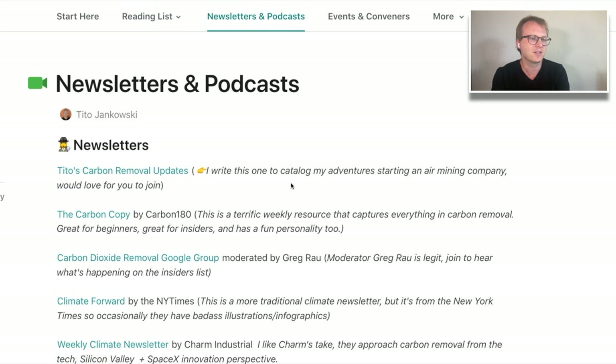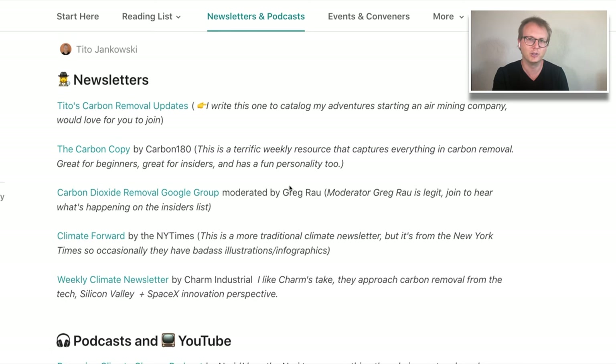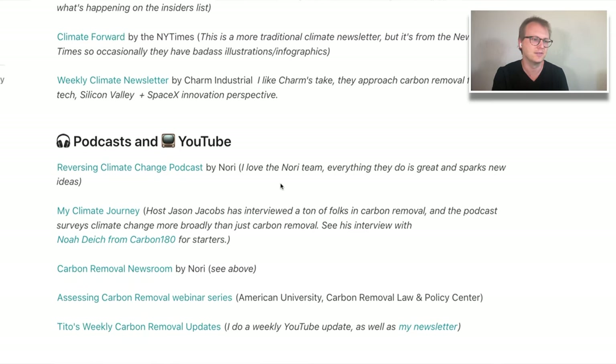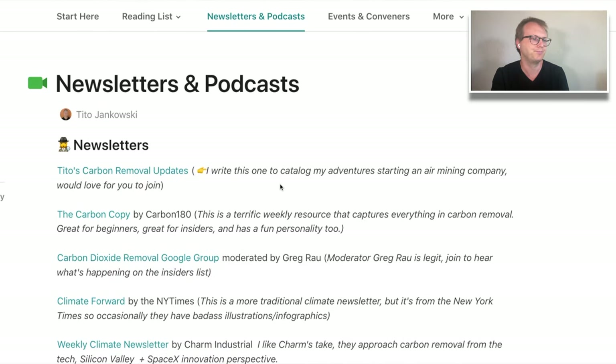Newsletters and podcasts — this stuff is useful if you're new to the topic and want to get to know all the terms and find out exactly what's happening. But also if you're already an expert, it's a way to stay up to date, and it's a way to give other people these links and let them know where they can hear about the latest news or get podcasts or videos. I find this stuff pretty useful myself — it makes it easy to stay up to date on what's happening.